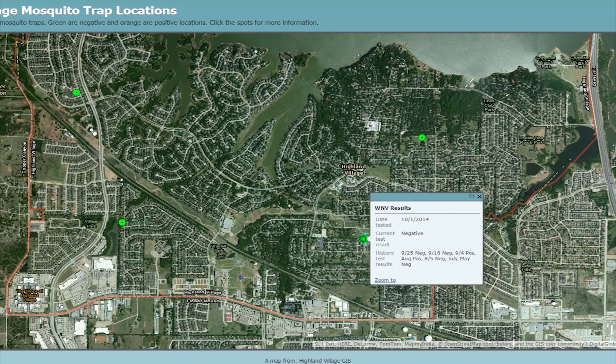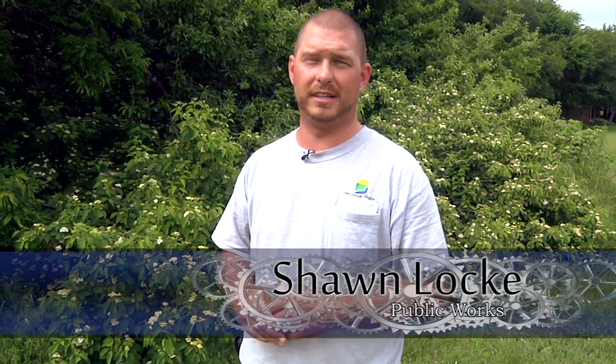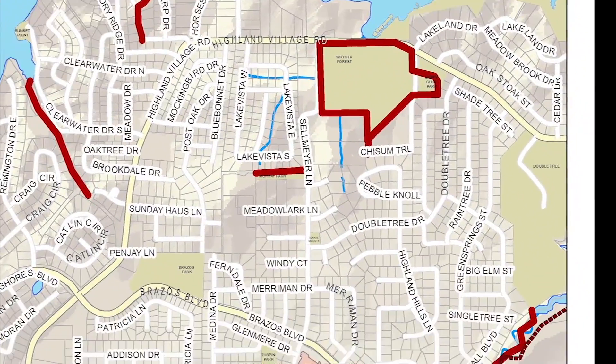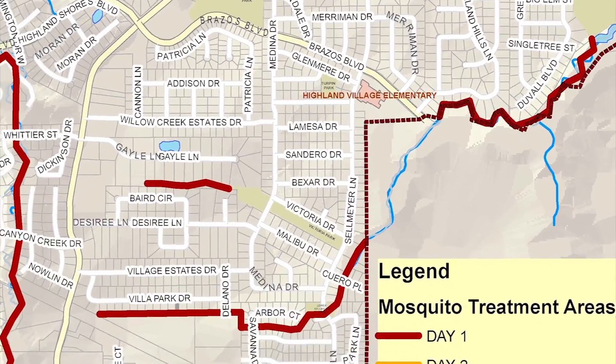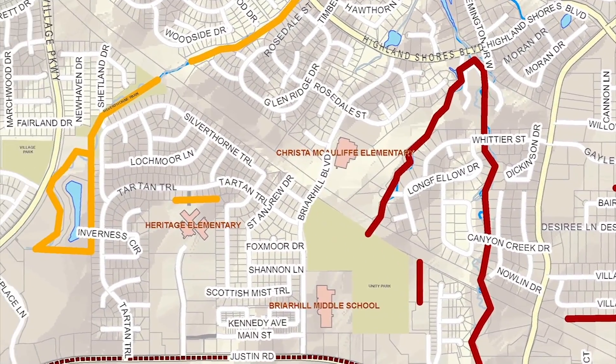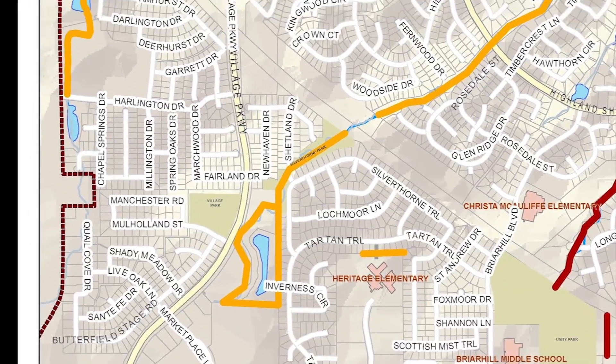It's usually late at night, early in the morning, especially when the mosquitoes love to come out and they're at their most active. To combat the mosquito population in public areas, city crews are fogging public trails, wooded areas, and green belts during the overnight hours on Thursdays and Fridays.